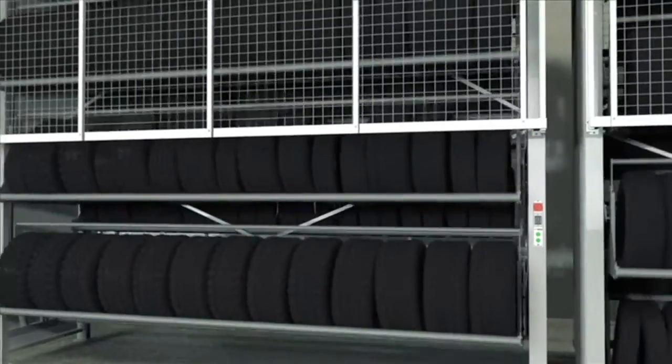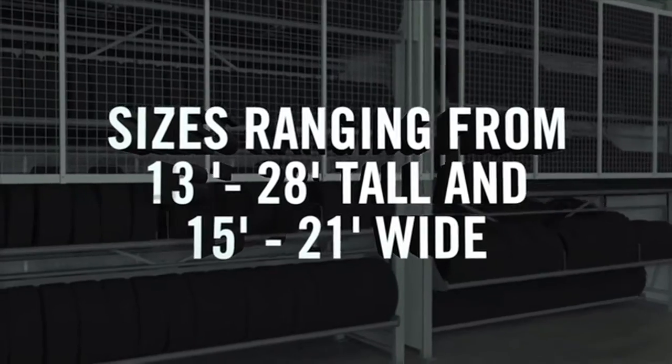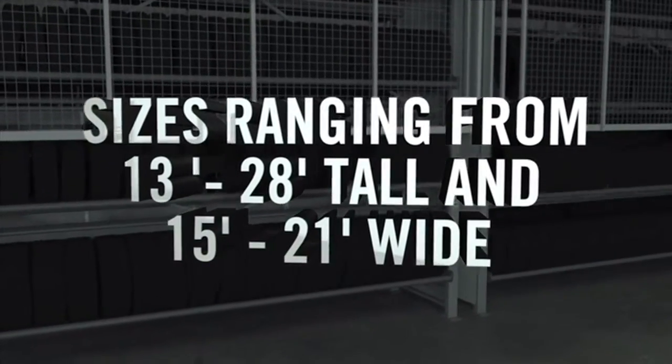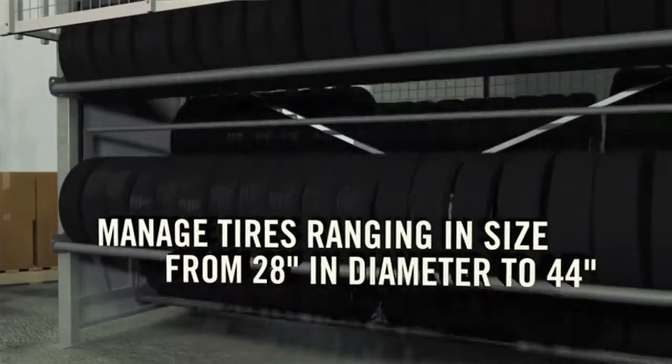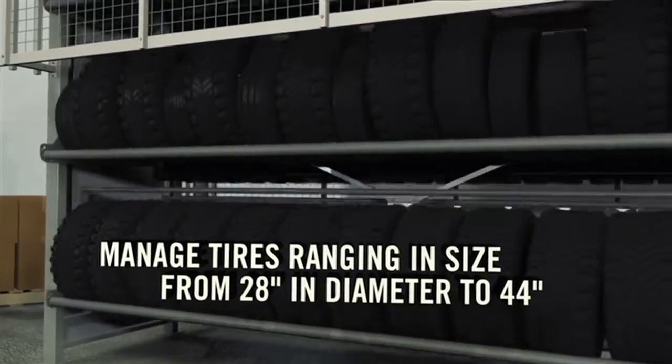Tire carousels feature a variety of standard sizes ranging from 13 feet to 28 feet tall and 15 feet to 21 feet wide. Various configurations are available to manage tires ranging in size from 28 inches to 44 inches in diameter.